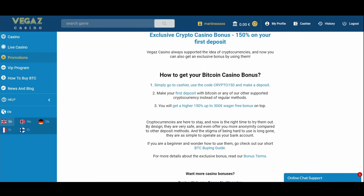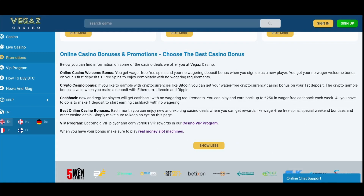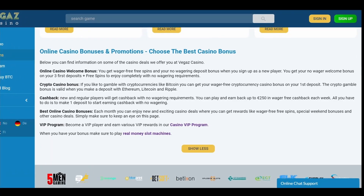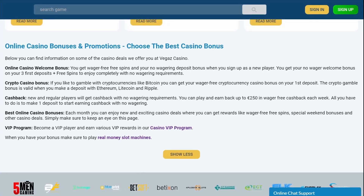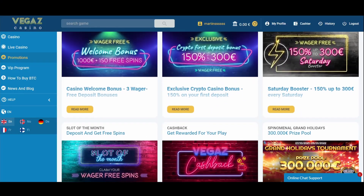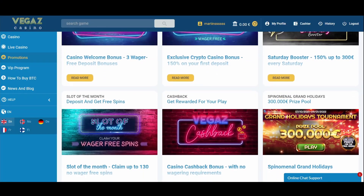The money bonuses have a 10x wagering requirement. But as previously stated, free spins that come in the welcome package have no wagering requirements. The minimum deposit for the welcome bonuses is €20.